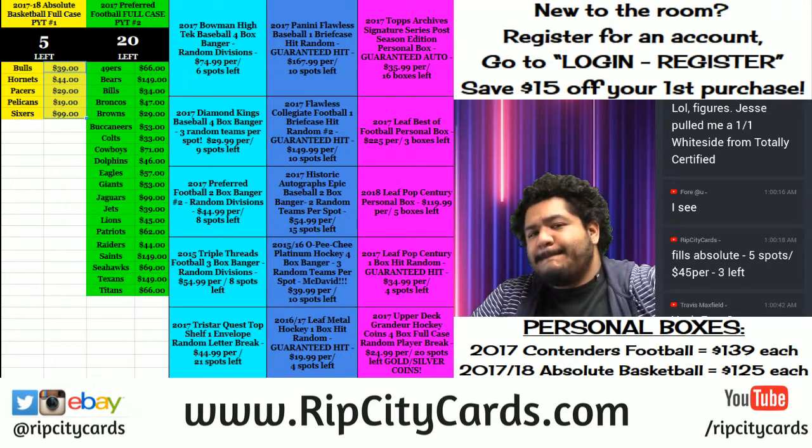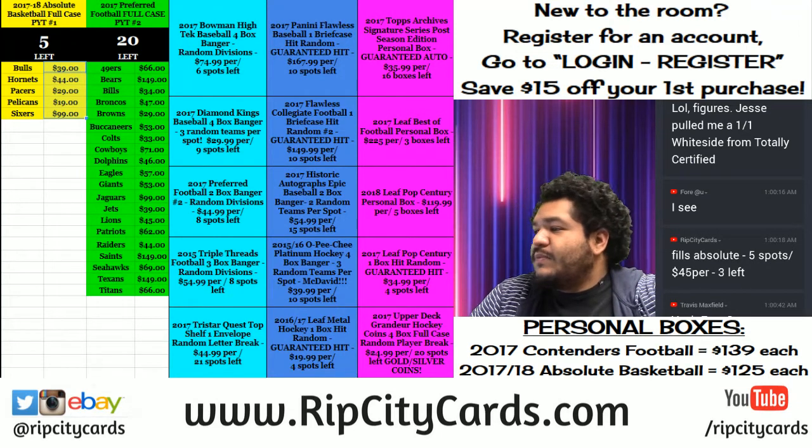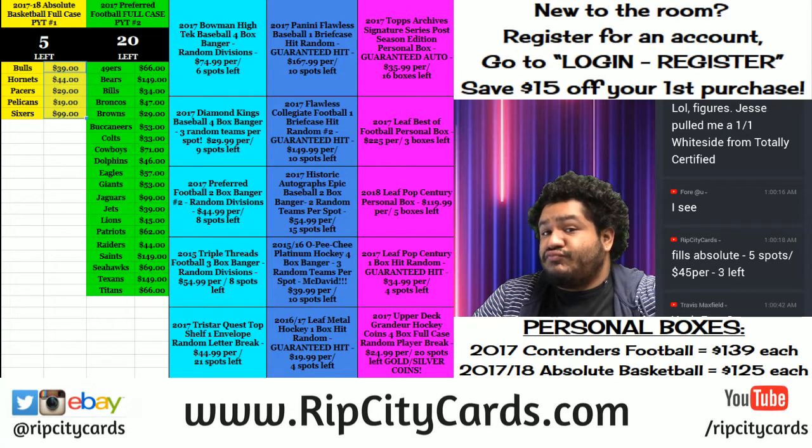What up everybody, time to do a little break. We're gonna be doing 2017 Donruss Certified Cuts Football — some funky stuff in that half case break number 14, eBay style. Thank you guys for waiting, you wait no longer. Let's do it!